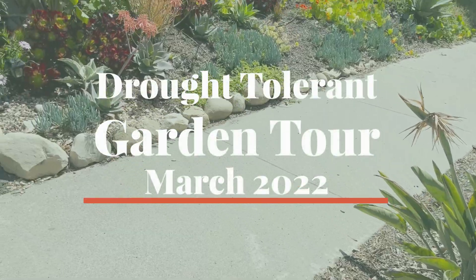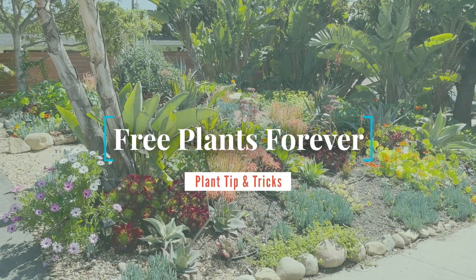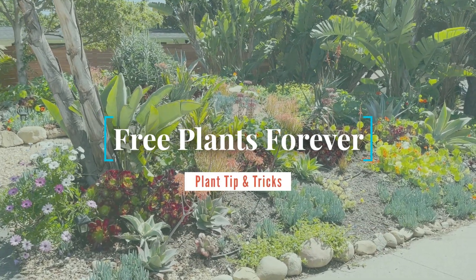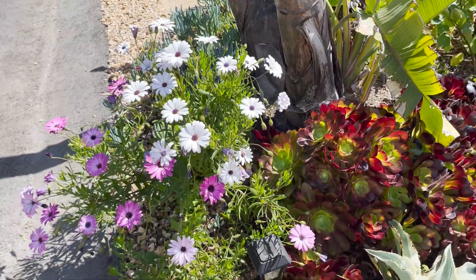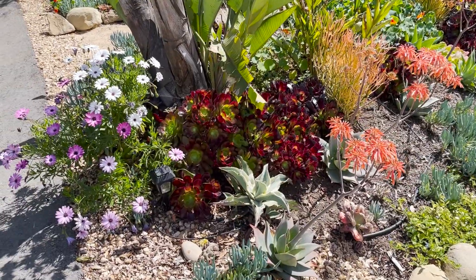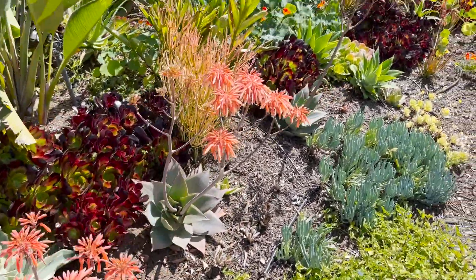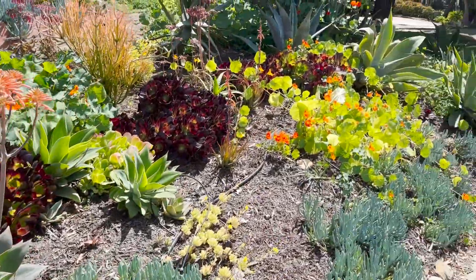Hello and welcome. It's the garden in March. Spring has fully sprung here in the front yard. You can see a lot of the African daisies are flowering along with the aloes. We've got some nice orange colors.